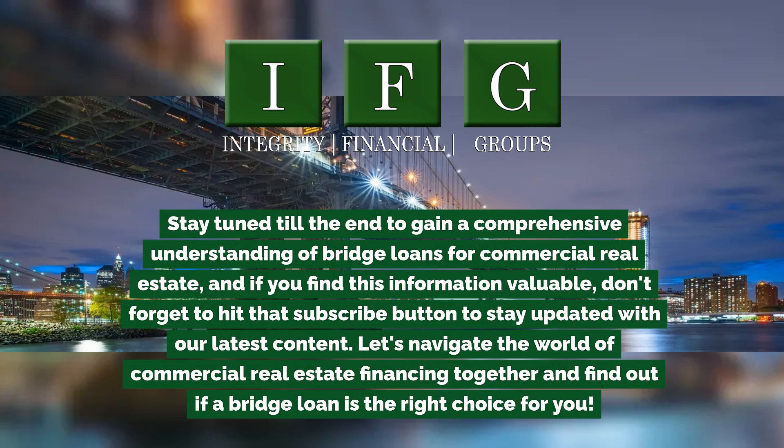And if you find this information valuable, don't forget to hit that subscribe button to stay updated with our latest content. Let's navigate the world of commercial real estate financing together and find out if a bridge loan is the right choice for you.